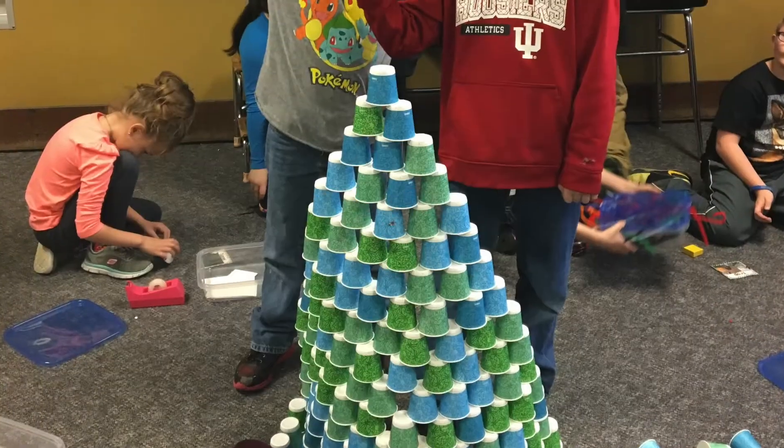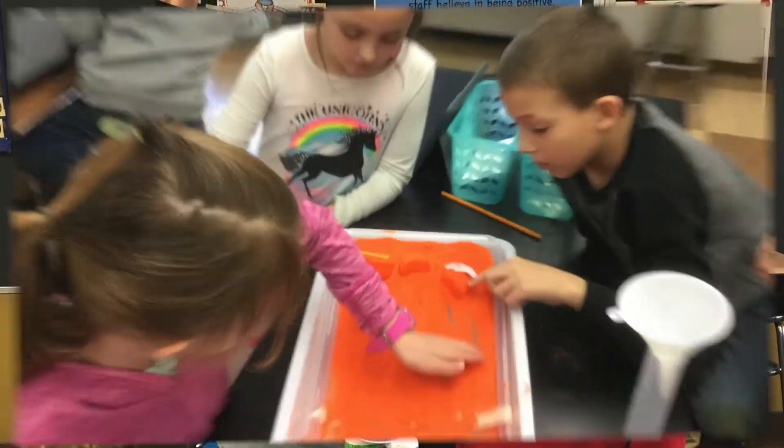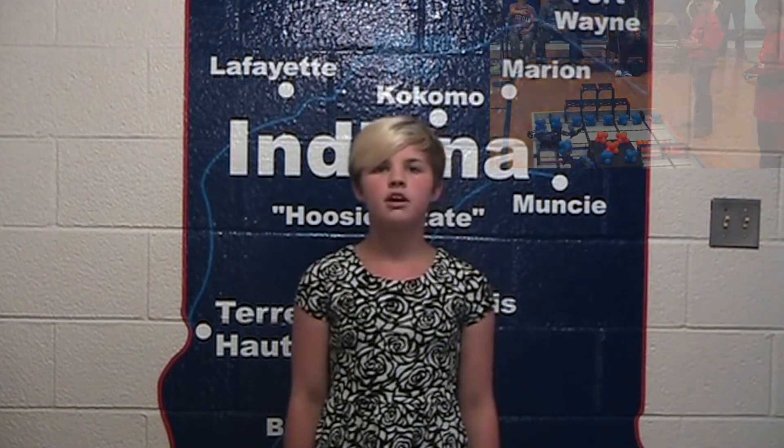Engineering can seem very scary whenever you first hear it, but at Brooklyn it's one of our favorite subjects. Students get to design robots and build them in all kinds of ways. They create mazes and complex tasks for their robots to complete.